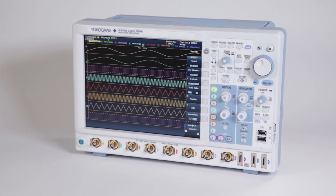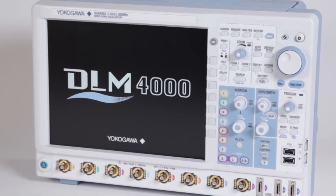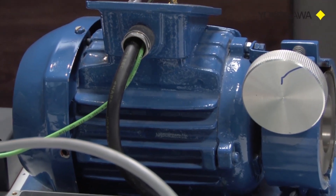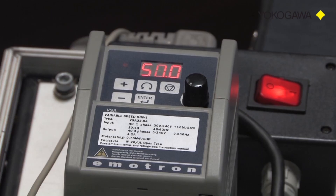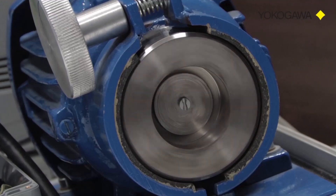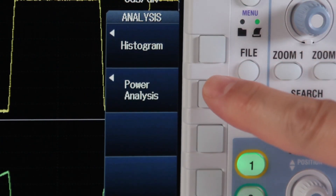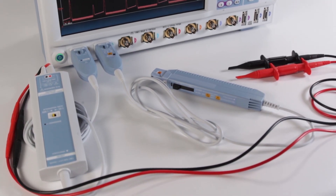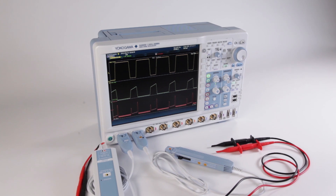Ergonomics and channel count are only part of the solution. The Yokogawa DLM-4000's features target today's toughest engineering problems in mechatronics and power electronics systems, such as motors, motor drives, and power inverters. The DLM-4000 offers convenient switch mode power analysis, combined with automatic power measurements, waveform math calculations, and up to 8 analog input channels — making it perfect for any power electronics lab.